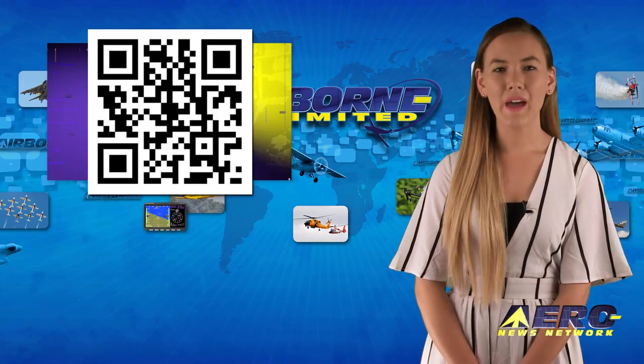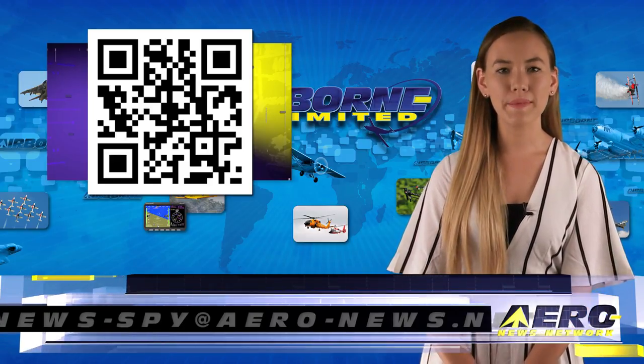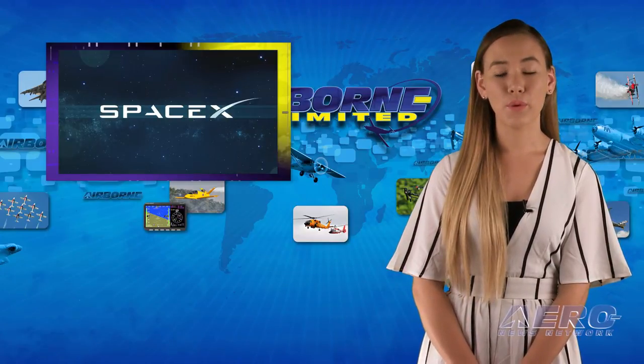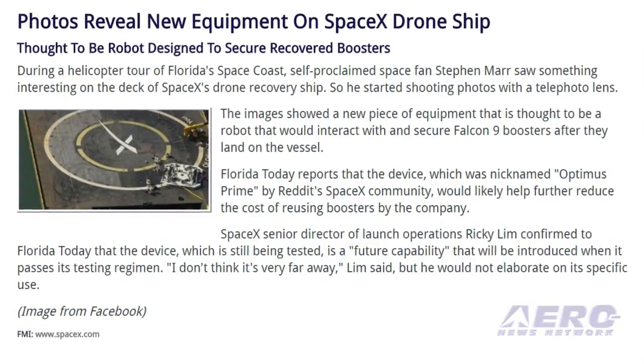Welcome back. If you have a story suggestion for Airborne Unlimited, Aero TV, the new AMA Drone Report, our website or podcast, just email to news-spy at aero-news.net. During a helicopter tour of Florida's Space Coast, self-proclaimed space fan Stefan Maher saw something interesting on the deck of SpaceX's drone recovery ship.